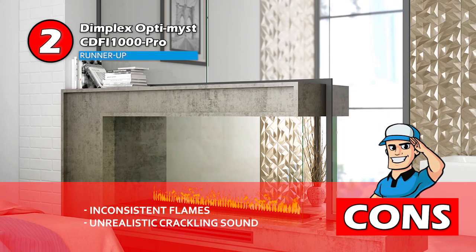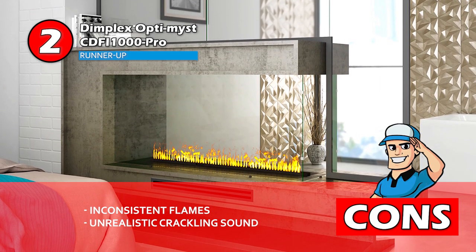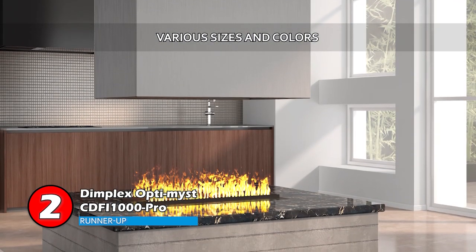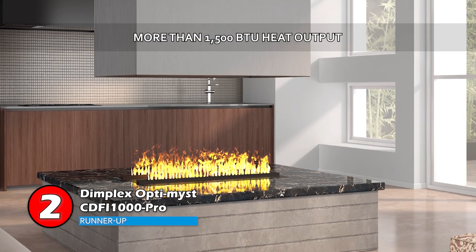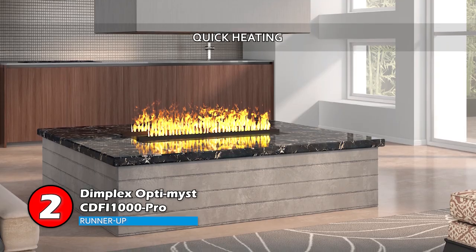However, the flames may not be consistent, and the crackling sound may sound unrealistic. Bottom line is, it's available in a variety of sizes and colors, it comes with a heat output of more than 1500 BTUs, and it quickly heats up to the maximum output.